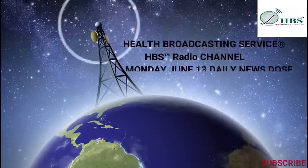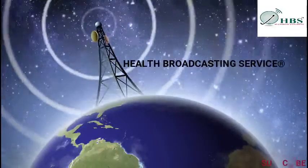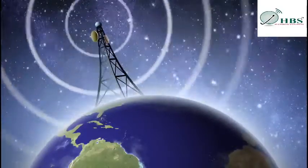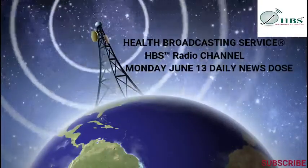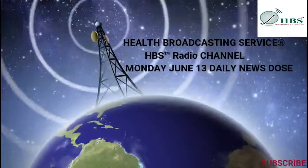This is Health Broadcasting Service, HBS Radio — your global pioneers in specialist radio broadcasting. Bringing you everything to enhance your health and well-being. Health is your human right. HBS, your partners in everything about your health and well-being.